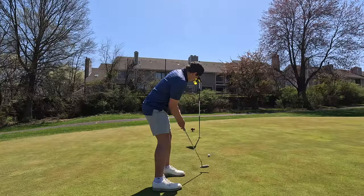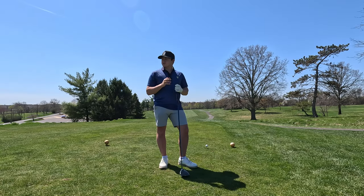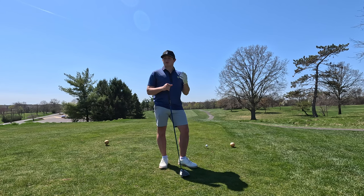The course tips out at about 6,400 yards, so that's where I'm playing from. The front has a six-hole stretch that's pretty challenging. The back's got a couple tough holes, but you can really score on it. So let's dive right into it.